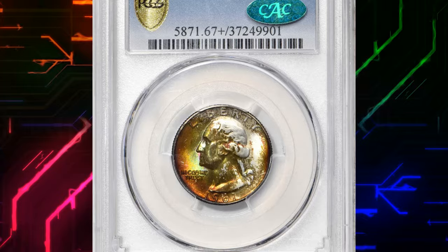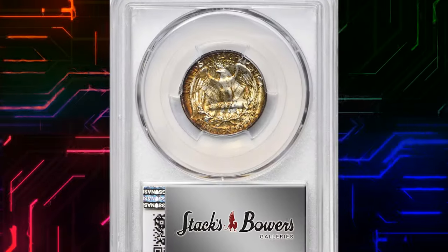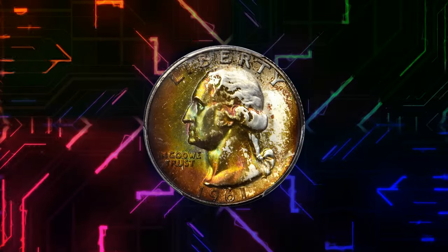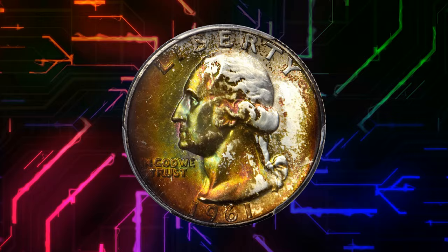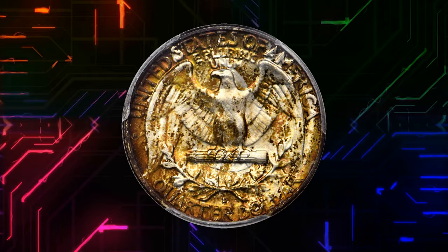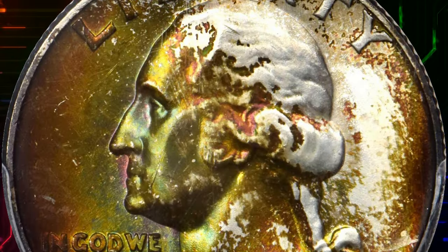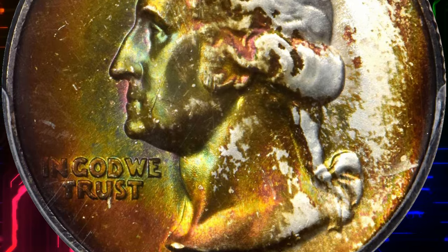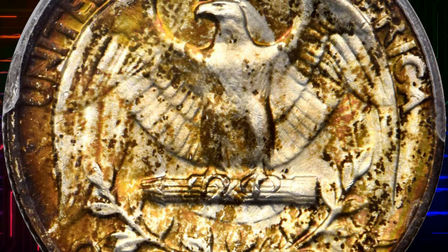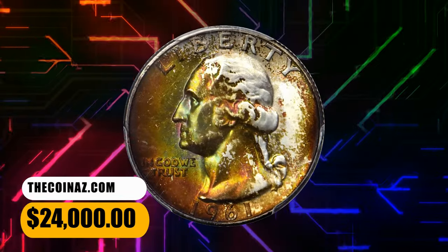Number 2. This is a 1961 D Washington quarter in MS-67 plus condition. Undoubtedly from an original mint set, this attractively toned Washington quarter displays the most vivid shades of emerald, orange, and gold, particularly on the obverse. The surfaces are delightfully smooth and the luster is nothing short of intense. Although available in an absolute sense, late-date 90% silver Washington quarter issues such as the 1961 D are surprisingly rare in the finest mint state grades. It was sold for $24,000.